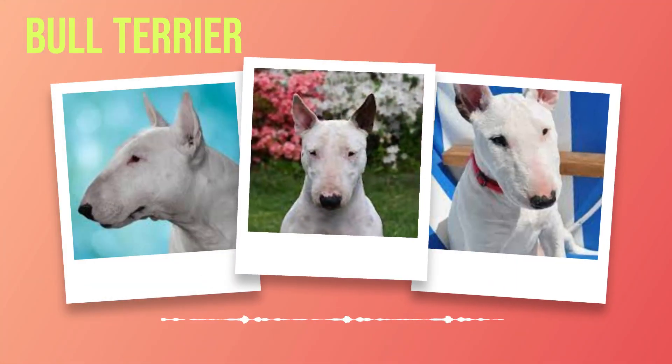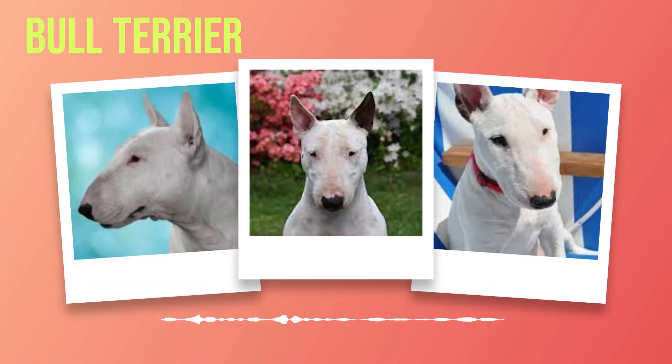Bull Terrier Essentials: A Comprehensive Guide to Breed Information. Chapter 1: Introduction. As you delve into the captivating world of bull terriers, prepare to be enchanted by their distinct charm and indomitable spirit. This chapter serves as an enticing gateway into the realm of this remarkable breed, offering a brief overview of their origins and highlighting their distinctive features.